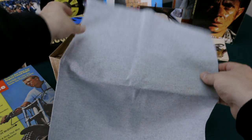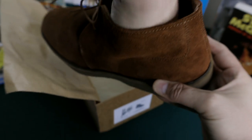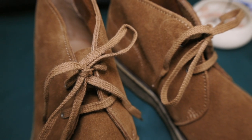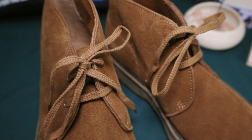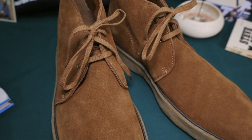The boots come with a shoe bag for protection when storing or travelling, and two sets of laces — flat and round. I prefer the flat laces; I think they look more casual and suit my style a bit better. My only complaint is that the laces are a bit too long, but that can be solved by double tying them.